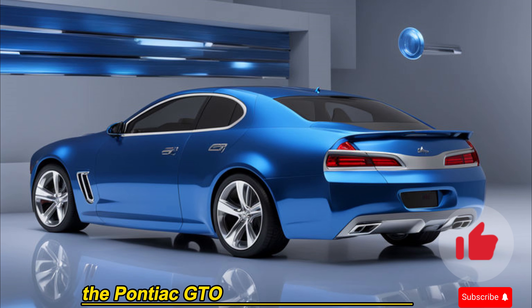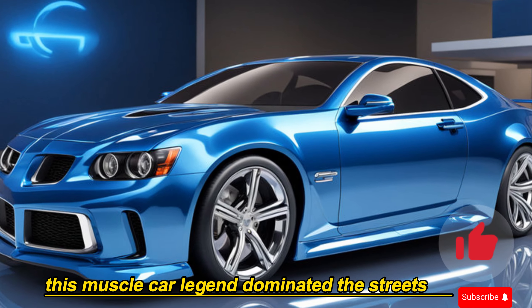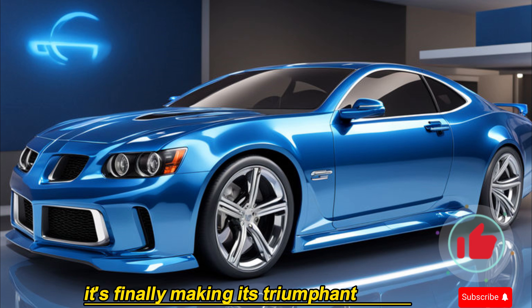The Pontiac GTO needs no introduction. This muscle car legend dominated the streets in the 60s and 70s, and after a long hiatus it's finally making its triumphant return.